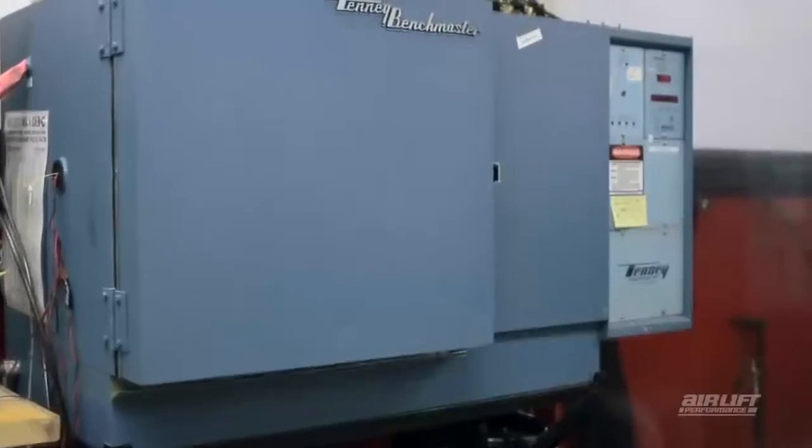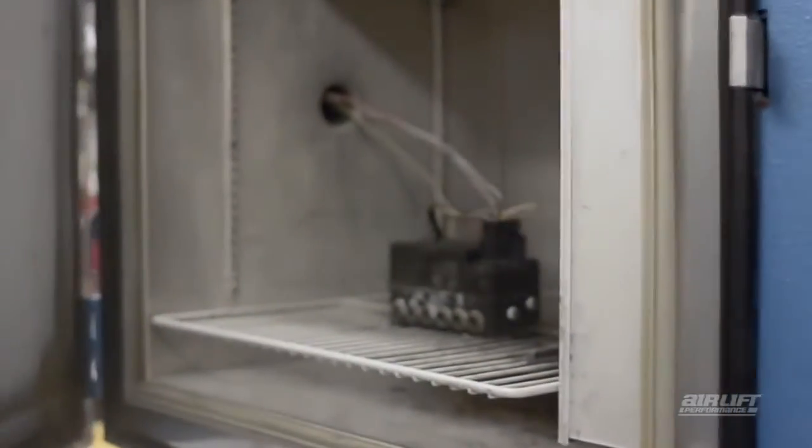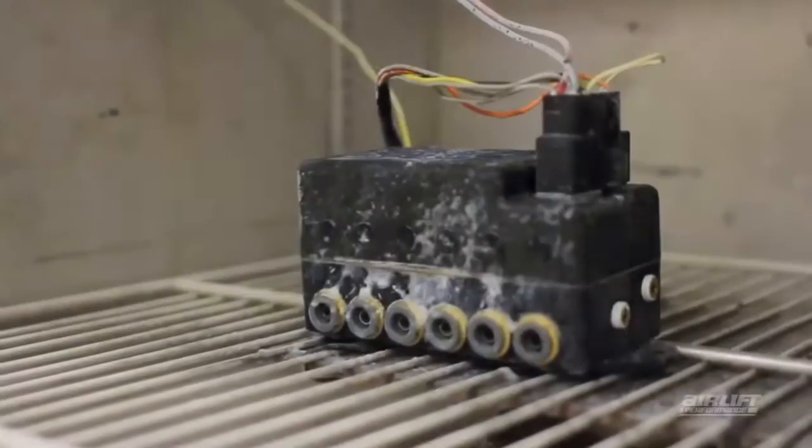We want to make sure that our products work no matter what. So we simulate extreme climates by freezing parts down to negative 30 degrees Fahrenheit and then cooking them at 150 degrees Fahrenheit as part of that process.